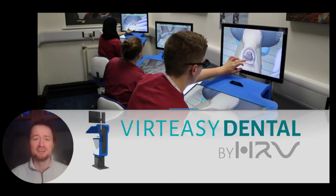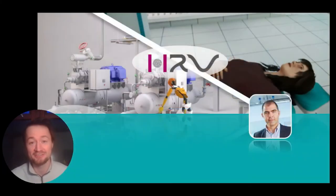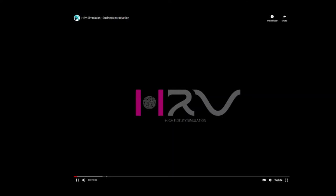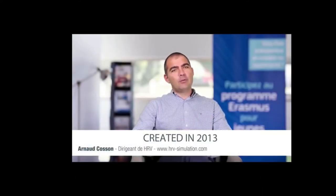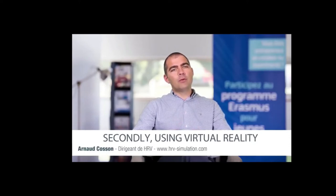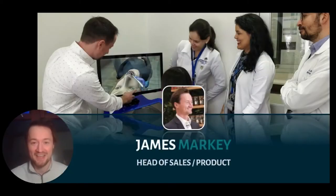Hi, I'm James and thank you so much for taking time out of your day to learn about VertEasy Dental. We come from a company in France called Haptic Reality Virtuelle and we use virtual reality and haptics to improve lives, whether that's in VertEasy with dentistry training or NAWO with ergonomic analysis. Here's Arnaud Corsant to introduce the company to you. That was Arnaud Corsant, our CEO and founder. My name is James, I'm head of sales and product owner for HRV and I have been for a number of years now.